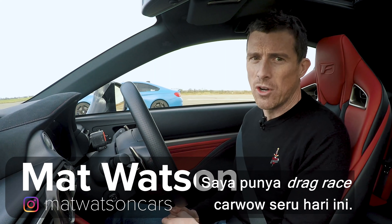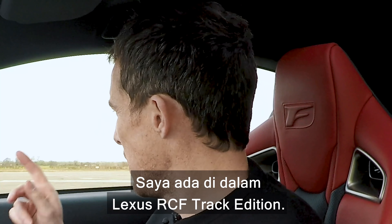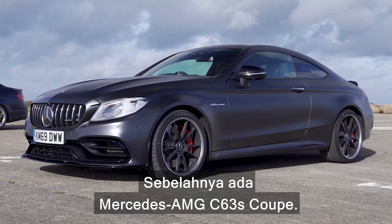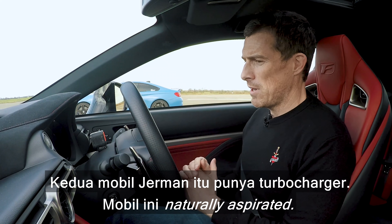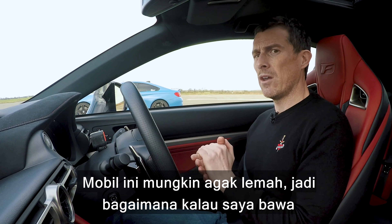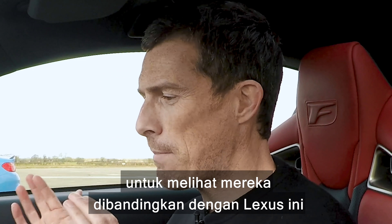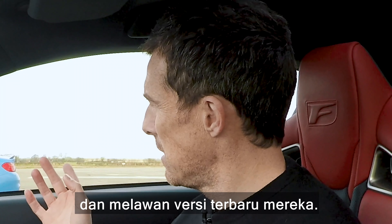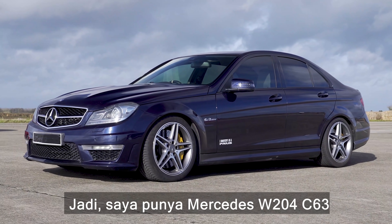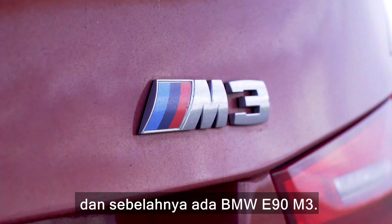Hi everyone, Matt Watson here. I've got another awesome five-car wide drag race for you today. I'm sat in a Lexus RC F Track Edition. Next to me is a BMW M4, next to that is a Mercedes AMG C63 S Coupe. Those Germans are both turbocharged; this Lexus is naturally aspirated — it might be the underdog. So I've also brought along the previous generation versions of those two Germans, which are naturally aspirated, to see how they compare against this Lexus and against their newer versions. So I have a Mercedes W204 C63 and a BMW E90 M3.